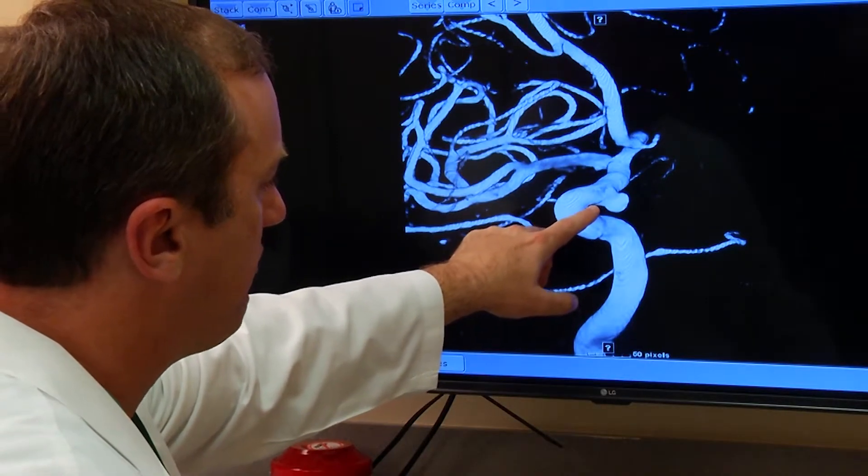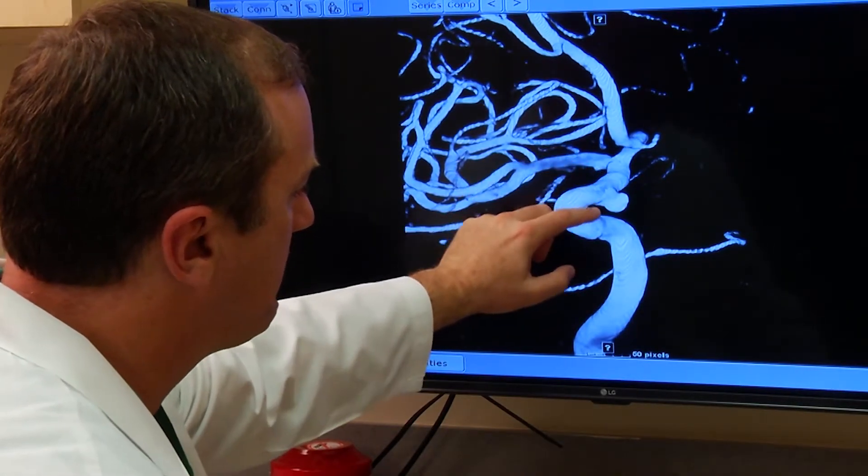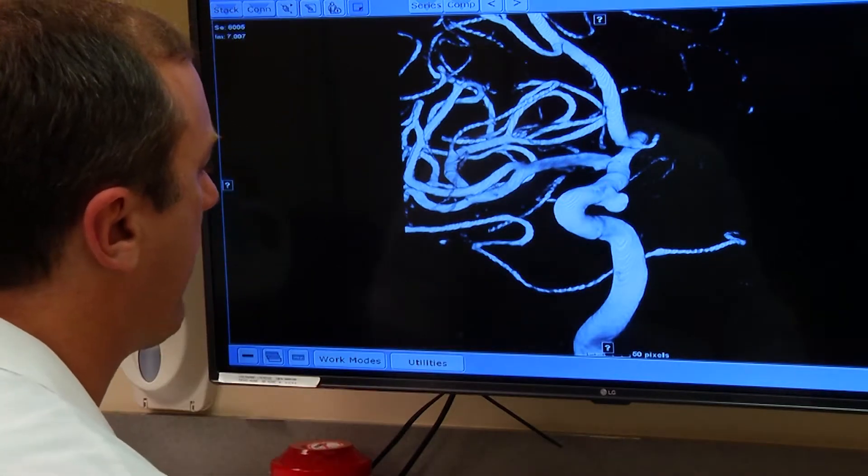You see the aneurysm right there? Scans showed the aneurysm was two and a half inches behind her nose and right eye. She did not have a lot of options because of the location.